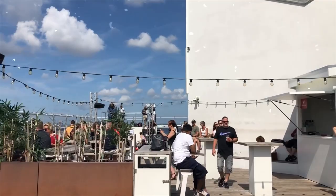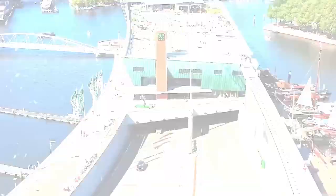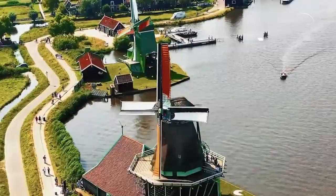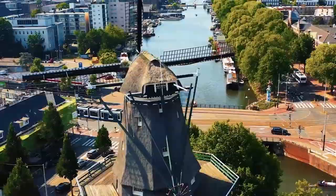To sum everything up, during your trip to Amsterdam you will have an exciting journey. Because Amsterdam does not provide many opportunities to observe the city from a high vantage point, it is fortunate that you have the opportunity to do so here. You also have the opportunity to boast that you have visited the tallest swing in Europe. Alternatively, you might ride the Amsterdam VR ride, a one-of-a-kind virtual reality roller coaster traveling across the city.